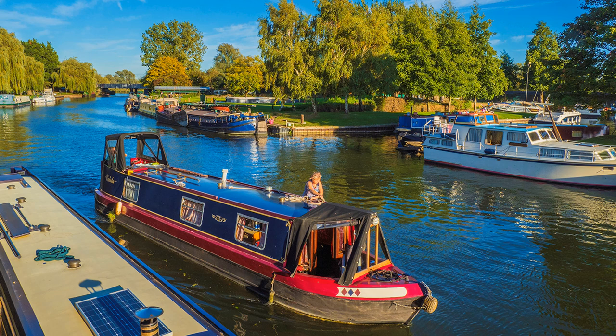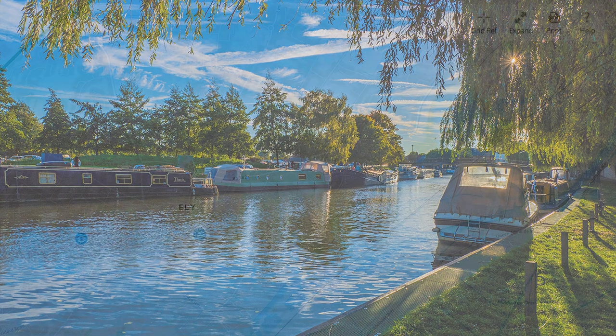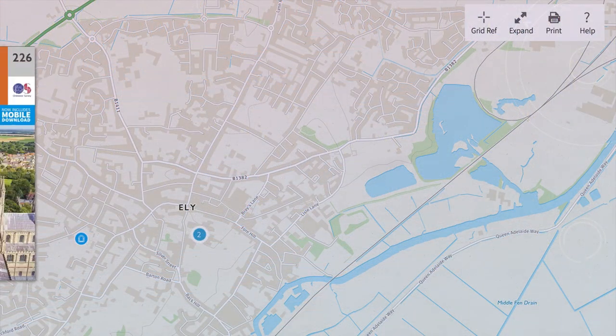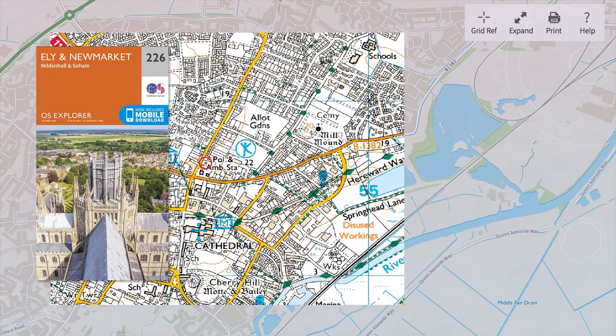Rising near Milton Keynes, it makes its way to the Wash and the North Sea via Bedford and Huntingdon. Take the path on its northern bank and walk east on Fen Rivers Way. Now for greater detail, consult Ordnance Survey Explorer map number 226. That you will find will be helpful.